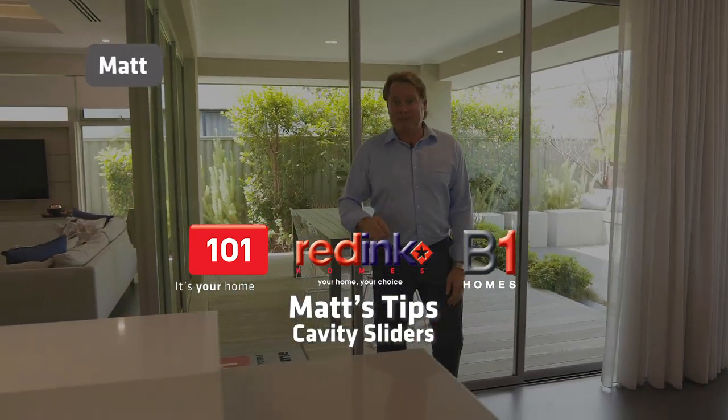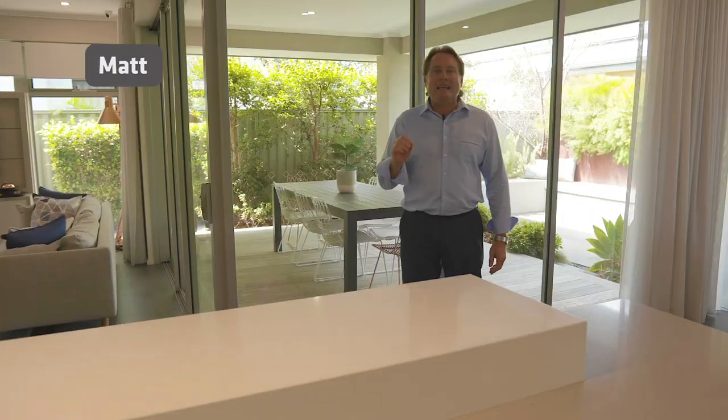G'day guys, Matt here for another Matt's Tips. The tip today is about glazing innovation.